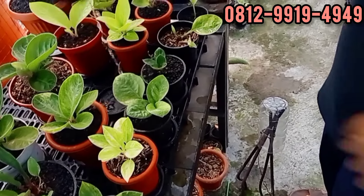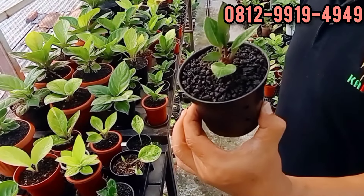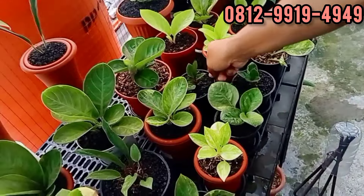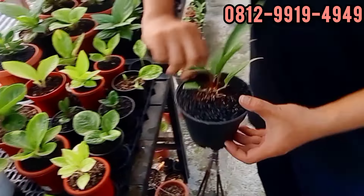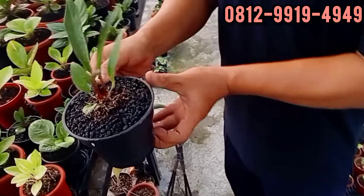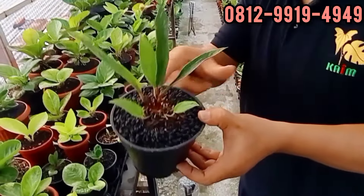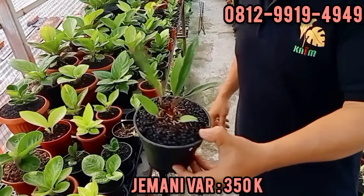Nih black, Jumani? Berapa? Ini di 150. 150 ribu. Ini varigata nih. Isinya banyak dong. Berapa ini? 350. 350 ribu.